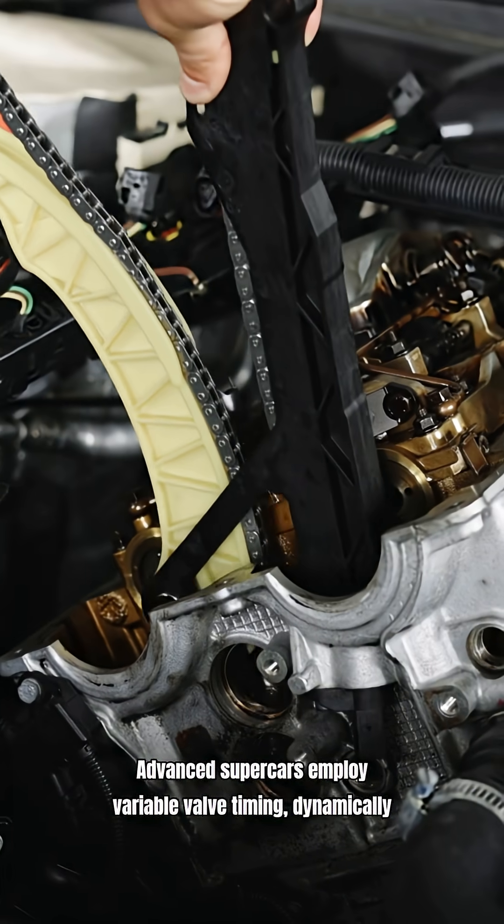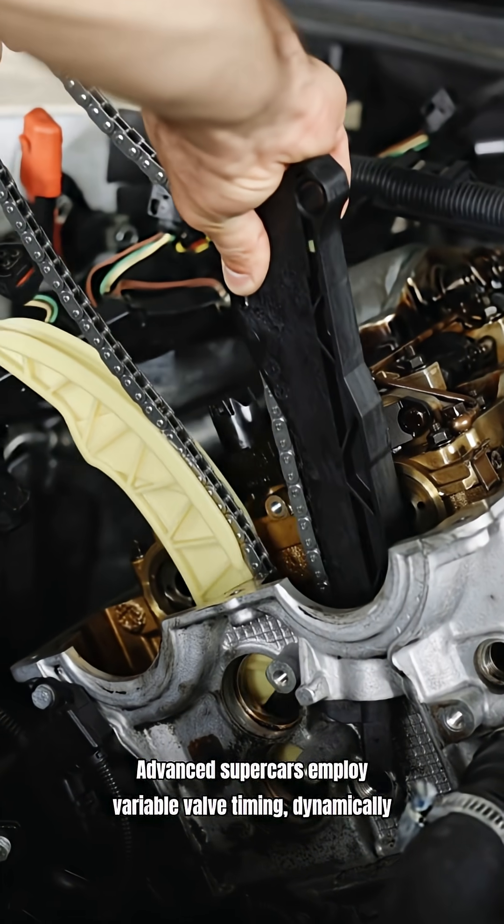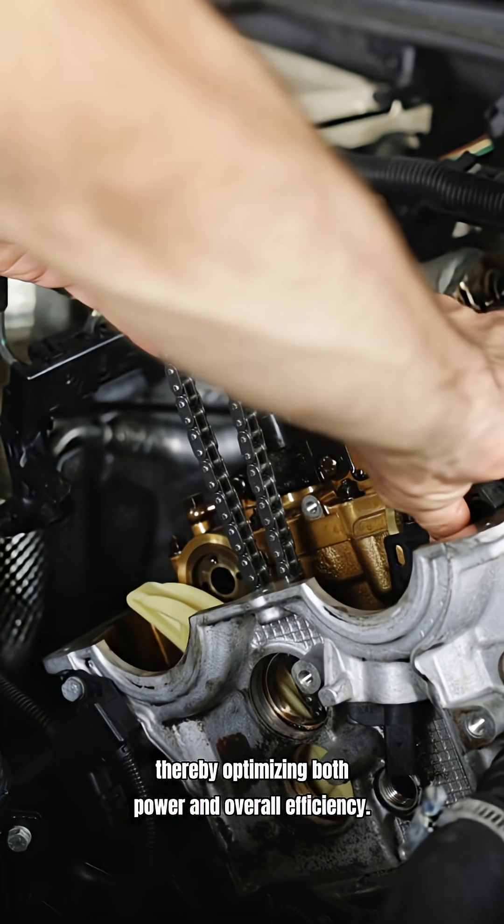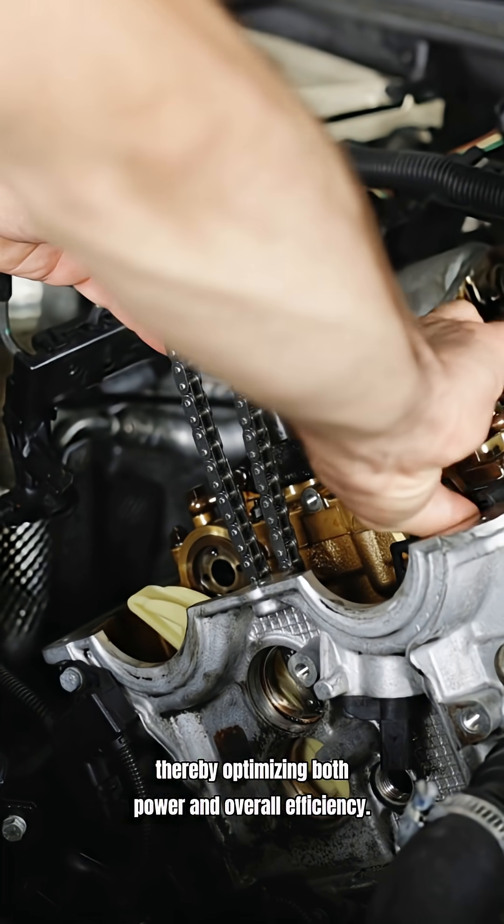Advanced supercars employ variable valve timing, dynamically adjusting timing based on various driving conditions, thereby optimizing both power and overall efficiency.